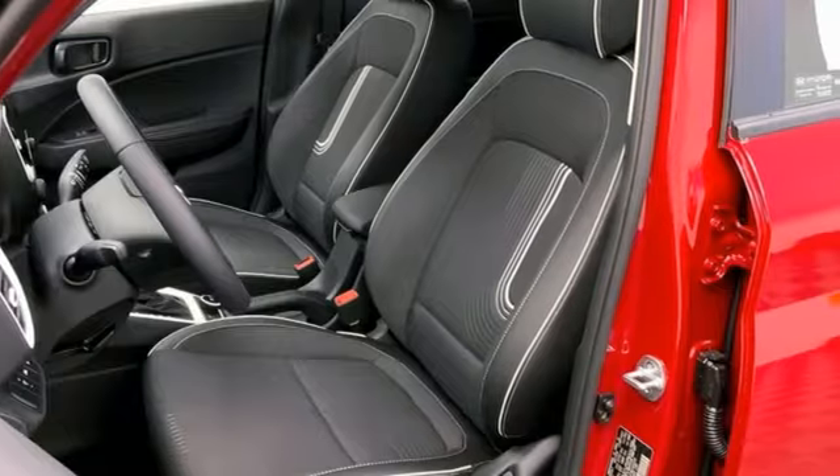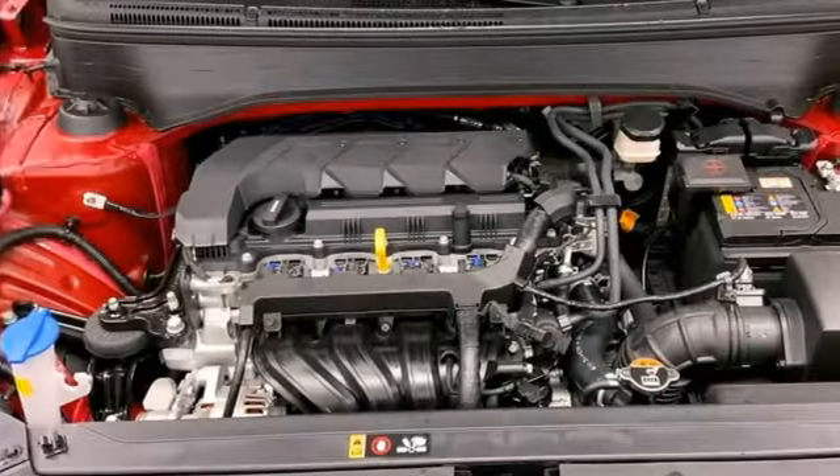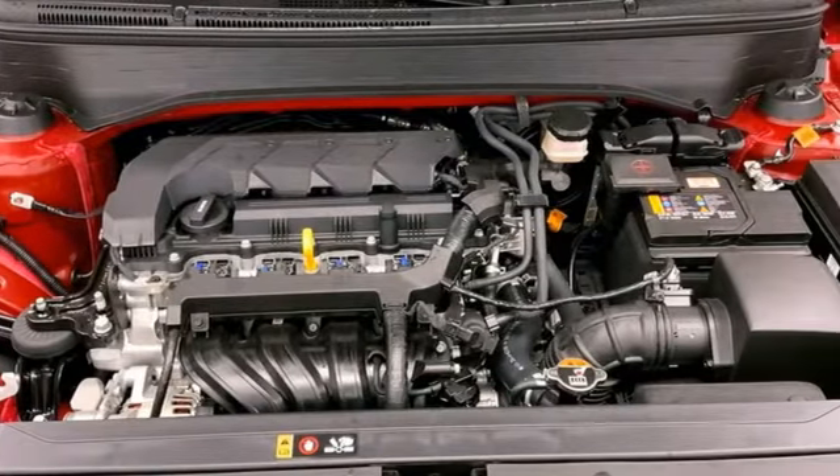Continuously variable automatic transmission, front heated bucket seats, integrated navigation system with voice activation, air conditioning.